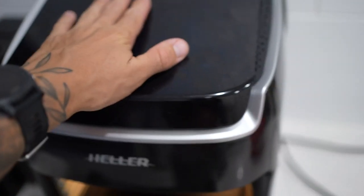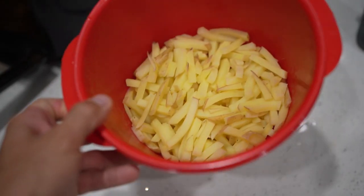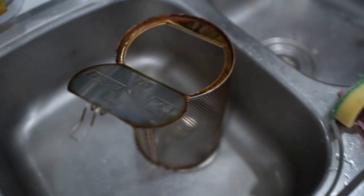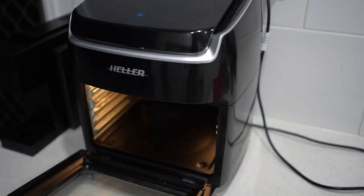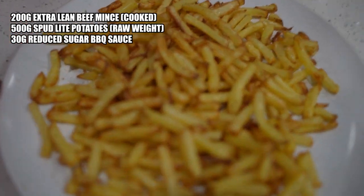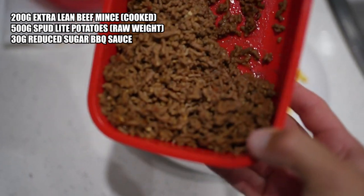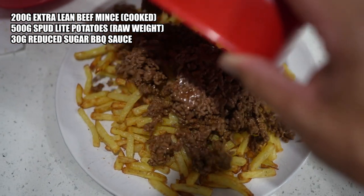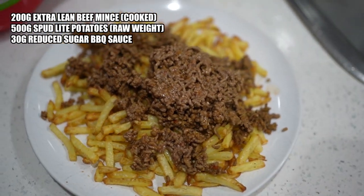Dinner getting sorted up — got the trusty old air fryer. We've got 500 grams raw weight of Spud Lite potatoes going in the basket, in the air fryer for about 22 minutes. Look at those chips. Also got about 200 grams of extra lean beef mince with taco seasoning, just going straight on there with some barbecue sauce as well.